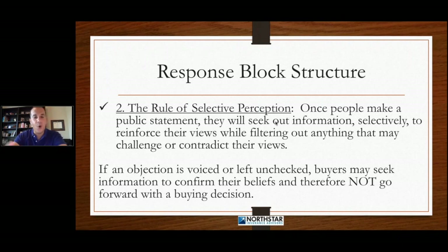That's why being agreeable when somebody objects to you is so important — if you go against the grain, you're flirting with this selective perception rule. They're going to be against you because there's mental discomfort thinking of anything other than what they just said to you. If an objection is voiced or left unchecked, the buyers may seek information to confirm their beliefs and therefore not go forward with a buying decision.